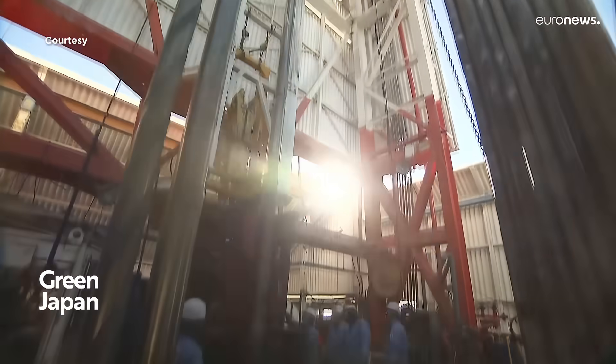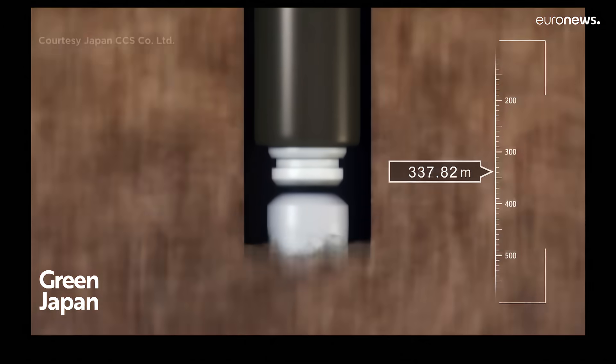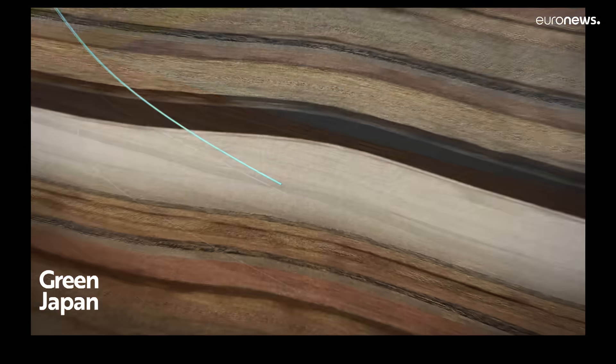The two injection wells of the project were drilled from onshore towards offshore sub-seabed reservoirs. One well targeted a sandstone layer between depths of 1,000 to 1,200 meters, while the other reached a volcanoclastic layer between 2,400 and 3,000 meters deep.